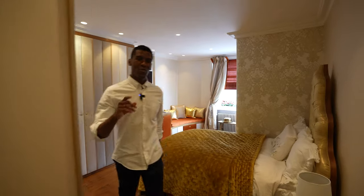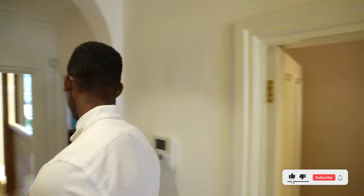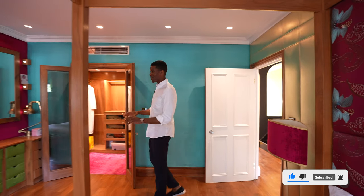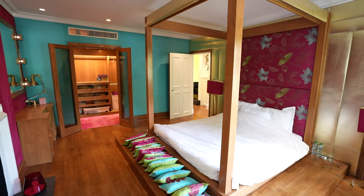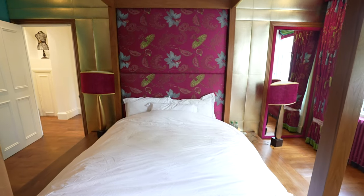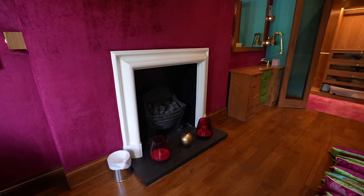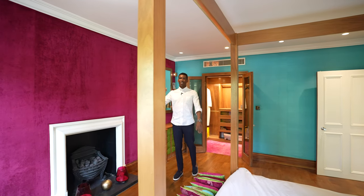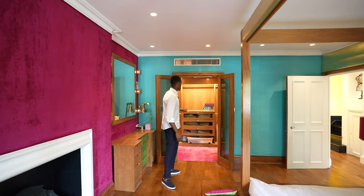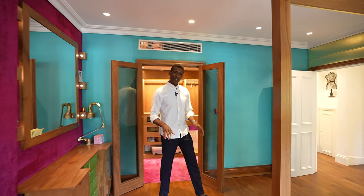Now let's head through and check out the third bedroom. We have strong colors all throughout this space. The bed in here is built lower — it's almost like a Japanese style bed on the ground. There's a feature fireplace just in front of me, velvet walls, and two large windows which overlook the front of the home. Just behind me, we have a walk-in wardrobe with space to store clothes.